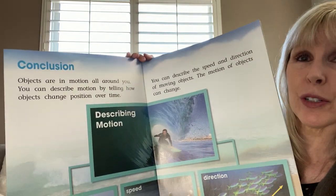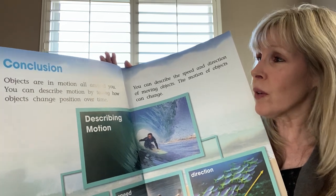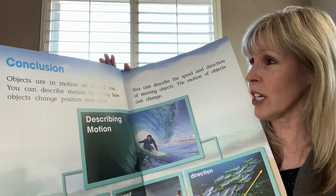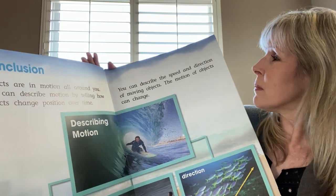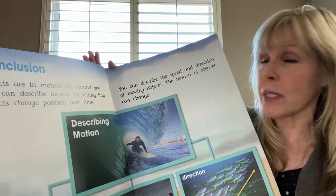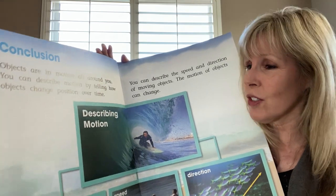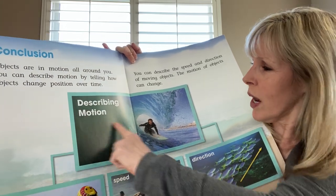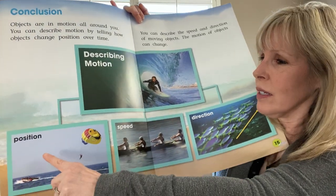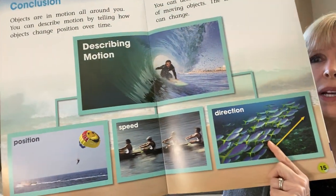And here's our conclusion. Objects are in motion all around you. You can describe motion by telling how objects change position over time. You can describe the speed and direction of moving objects. The motion of objects can change. So when describing motion, you can talk about its position, its speed, and its direction.